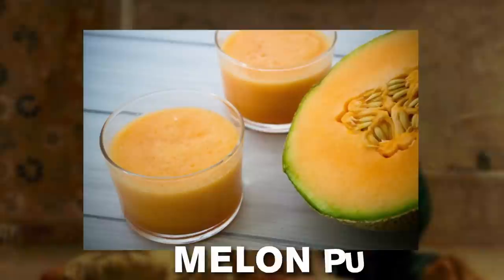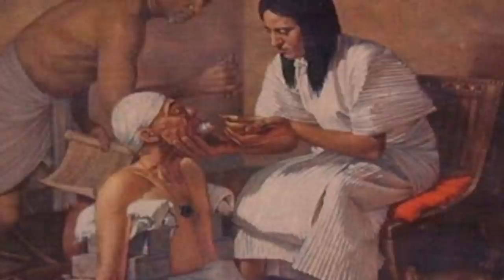A woman who had previously born a son would mix her milk with melon puree, and the woman taking the test would drink it.